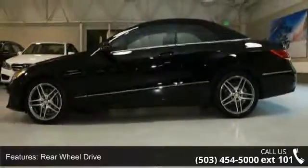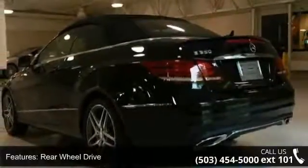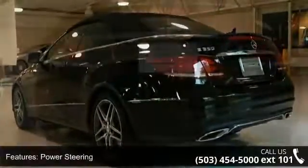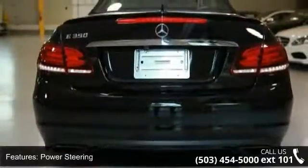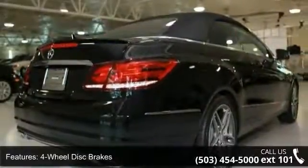Some of the top features included with this vehicle are rear-wheel drive, power steering, ABS, four-wheel disc brakes, brake assist, aluminum wheels, rear defrost, rollover protection bars, convertible soft top, and daytime running lights.